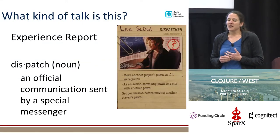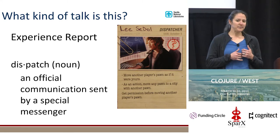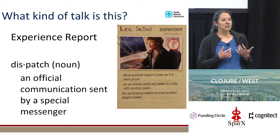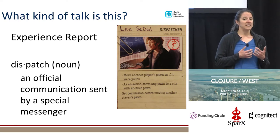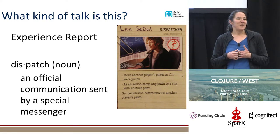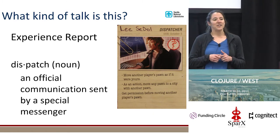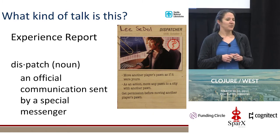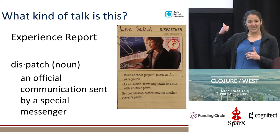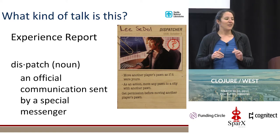Before we get started, I wanted to give an overview of what kind of talk this is. This is an experience report. I'm going to outline a problem that we had to solve and how we use Clojure in a variety of different Clojure libraries to solve that problem. The reason I have 'dispatches' in the title is because I like the definition of dispatch as an official communication sent by a special messenger — which lets me call myself a special messenger, or perhaps even a dispatcher. I get to use this awesome card from the Pandemic Legacy board game, which I'm a huge fan of. So it was a win all around.